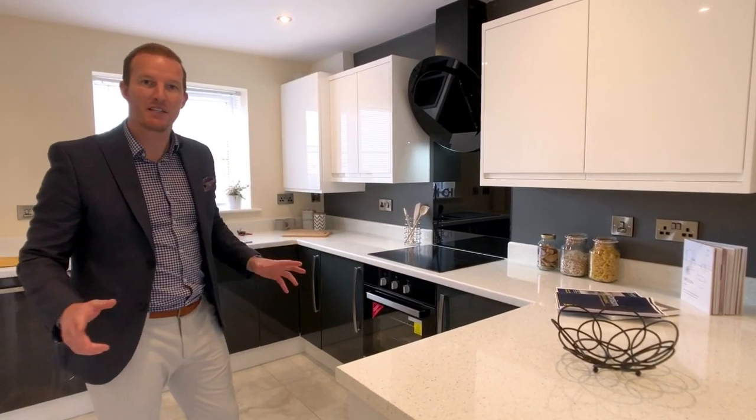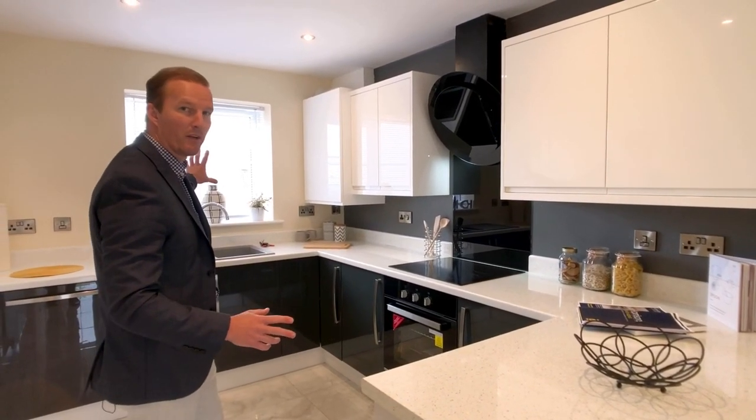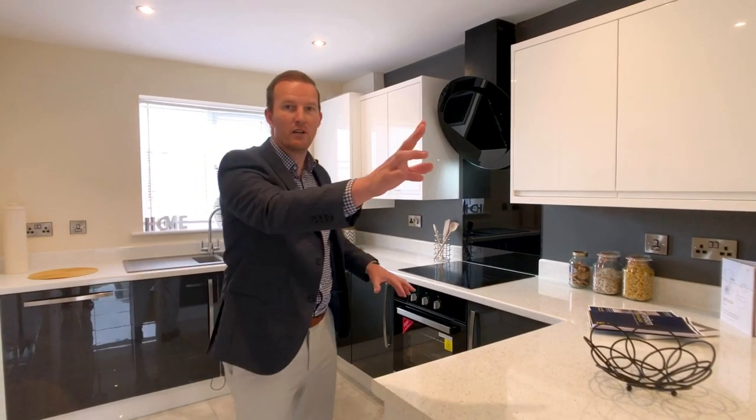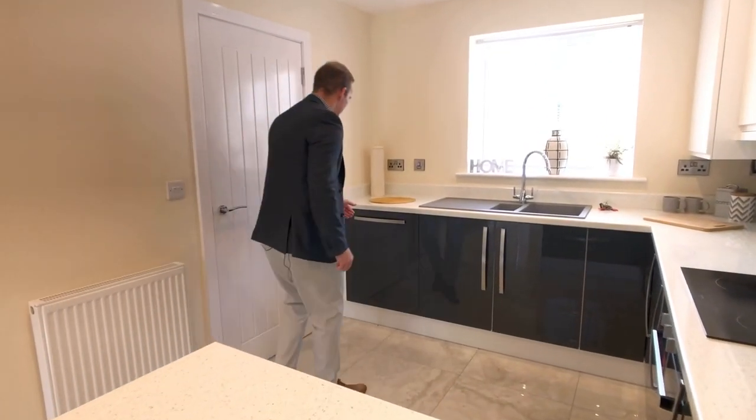The kitchen is finished to a nice high gloss modern spec, with double glazed front panel window to the front and patio doors to the rear that lead you to a low maintenance garden. These modern kitchens are finished to a very high standard in high gloss grey.